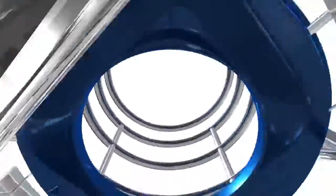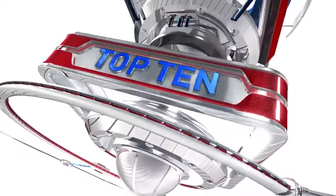Six games on a Thursday night in the NBA — this is the best of the best. Your top 10 plays on NBA.com. Here's number 10.